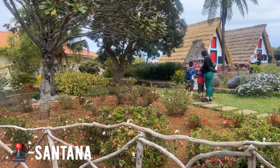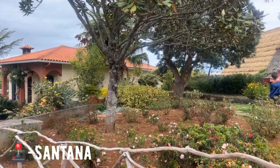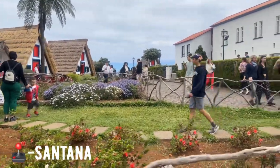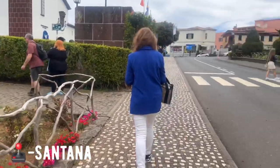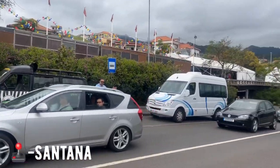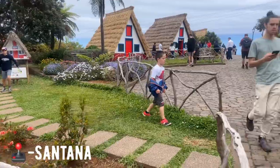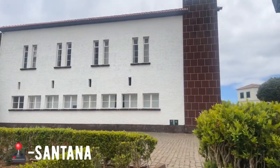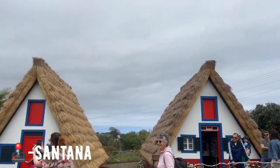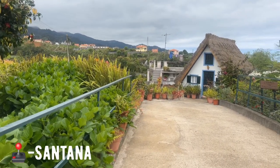So this is the entrance to Santana's model houses. We've just come from a real house, and these are the model ones — the town of Santana is really, really beautiful. That's our tour guide Paulo — say hello! The model houses are a popular thing among tourists and some locals as well, so if you really want to come here and get some quality pictures, you need to get here early.